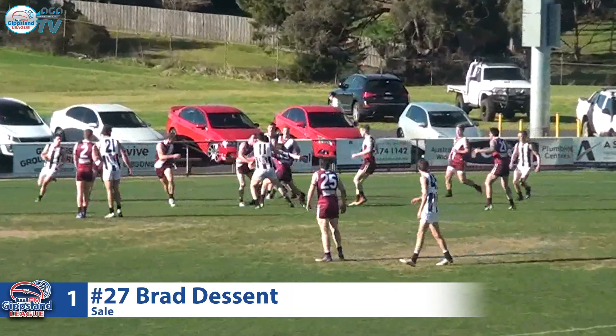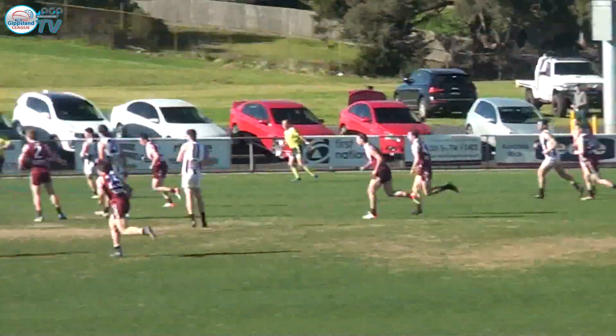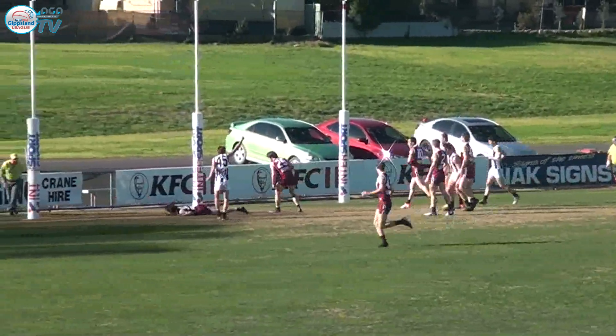Boundary throw in, comes to the front of the pack. Terrell can get it out towards Hector. He drops it. Picked up by Jordan, just sent right foot snap towards the goal square to his brother in Brad. He can't take the mark, comes to the front, off the ground — Brad Disson's goal!